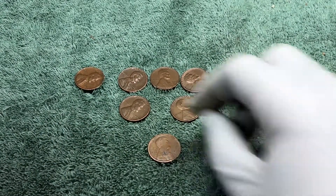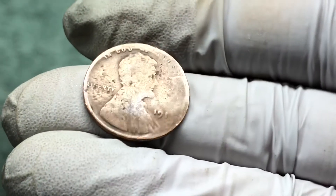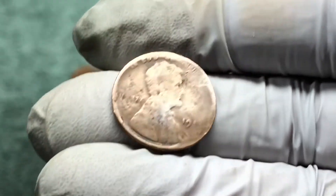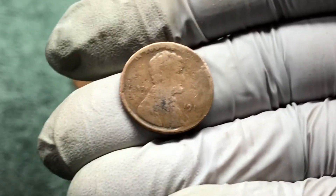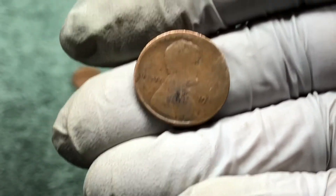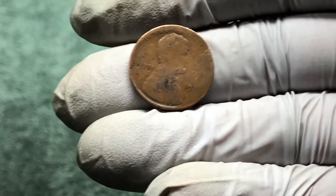We ended up with nine wheat pennies: six from the 50s, two from the 40s, and then this coin which we think is a 1911 — that's our best guess. Pretty cool to find an old coin, 191-something. We'll take it. Thanks for watching, hope you enjoyed it, we'll see you next time — take care.